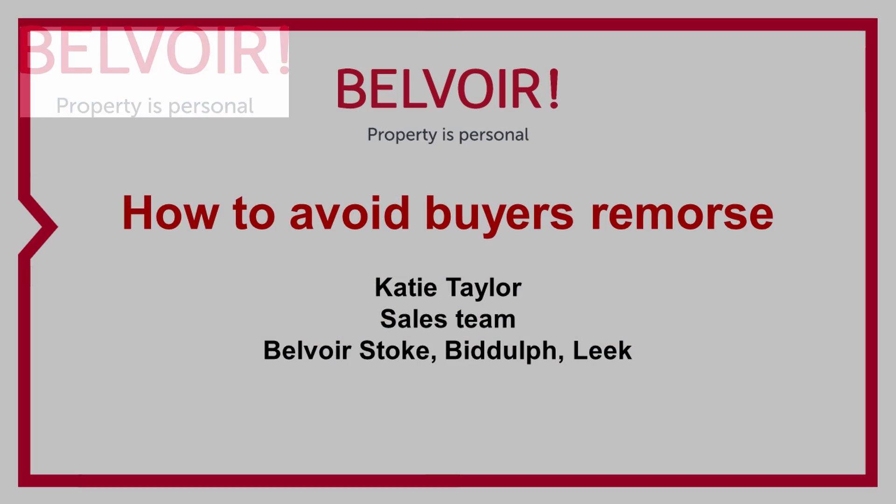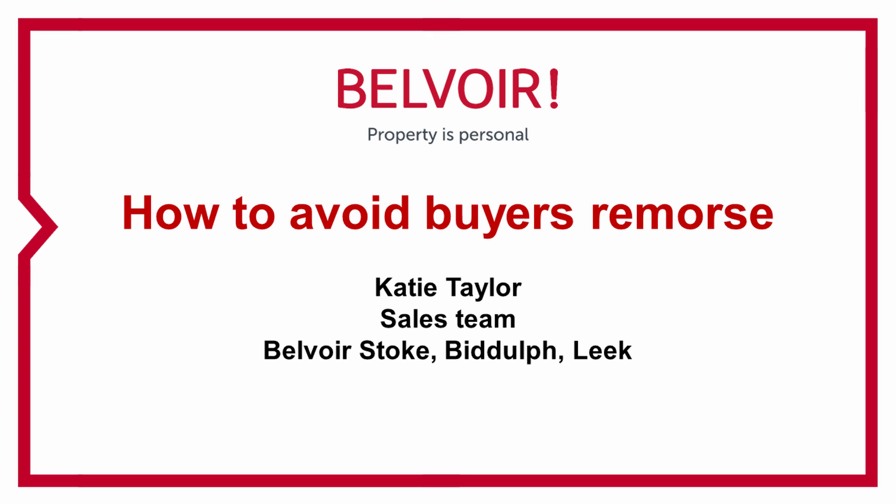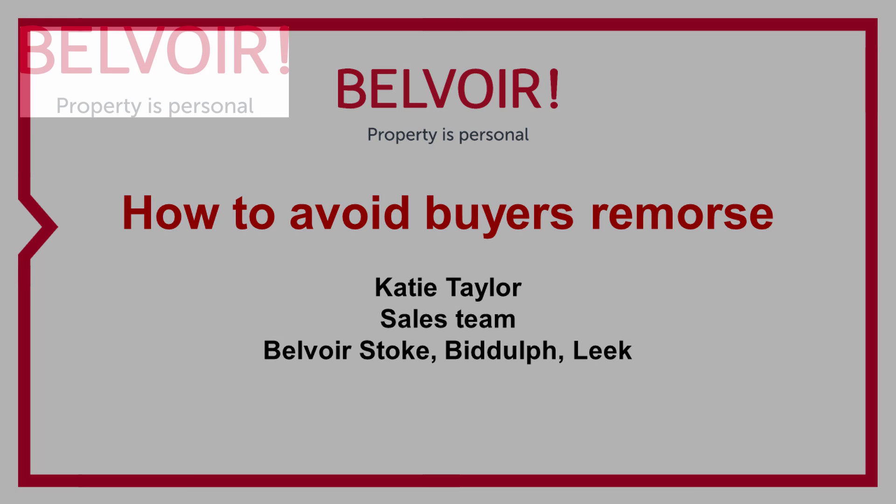Here are some tips on how to avoid buyer's remorse when buying a new home. We've all had it — that sense of nagging remorse after making a purchase online or buying a new car. Here are 9 simple steps to avoid that remorse when buying a new home.